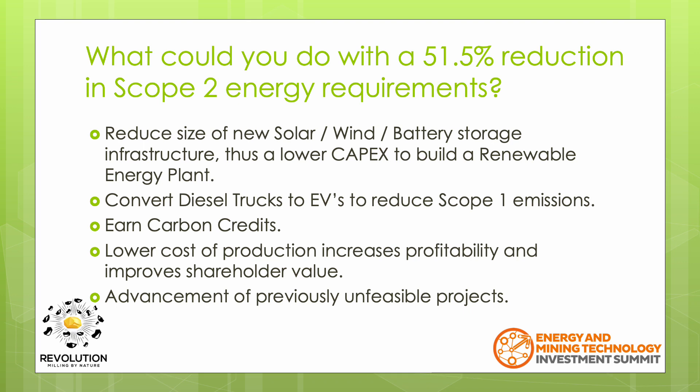It will be possible to use surplus energy to convert diesel trucks to trolley assist or EVs to reduce your Scope 1 emissions. The reduction in your carbon footprint would earn carbon credits. A lower cost of production would boost profits, improving shareholder value and stock price. As well, it may be possible to advance previously unfeasible projects.